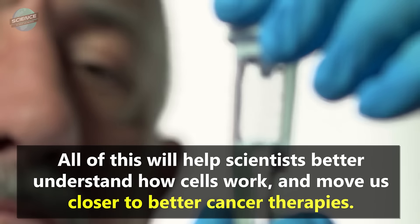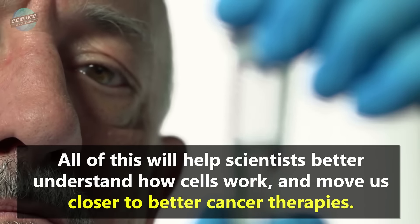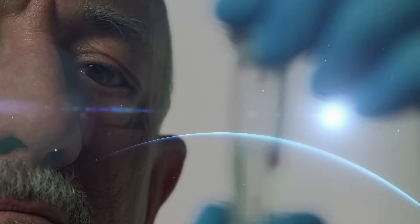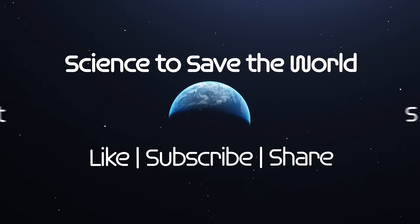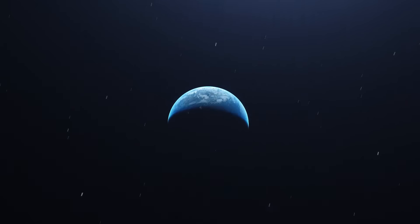All of this will help scientists better understand how cells work, and move us closer to better cancer therapies. Follow the links below the video to see how you can help. Like, follow, subscribe, and catch us next time to see how you, plus science, can help save the world.